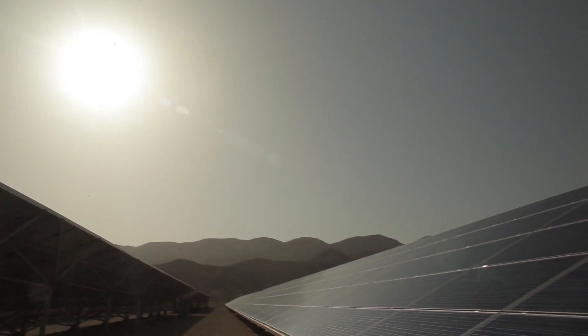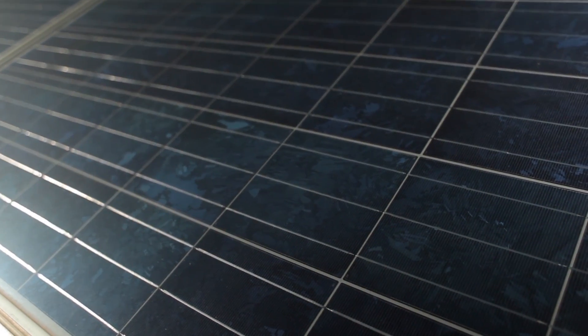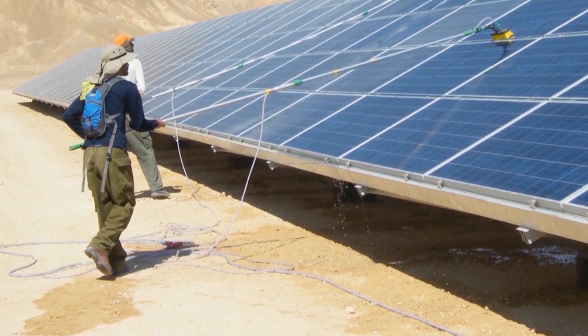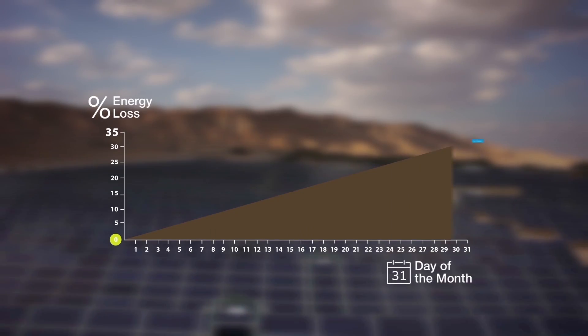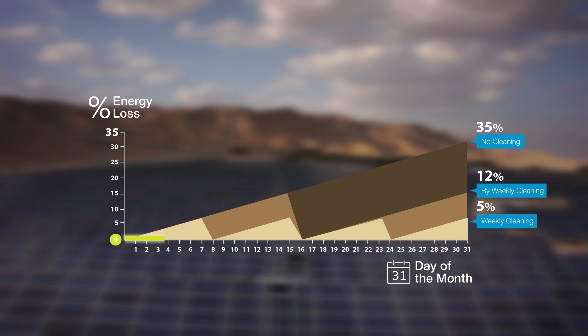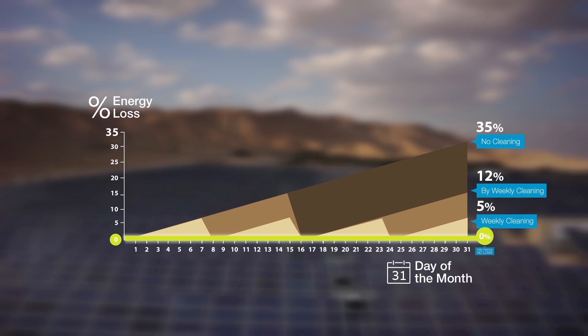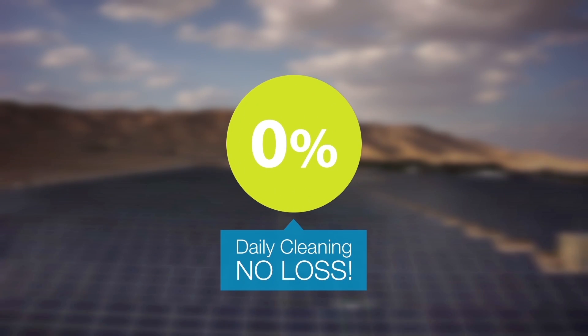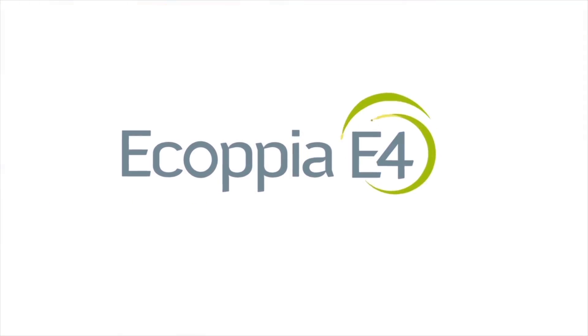Keeping solar panels constantly clean is crucial to significantly raising solar park productivity. Traditional panel cleaning is water and labor intensive and not cost effective. To increase both ROI and energy output of photovoltaic solar parks, a new paradigm is needed — a groundbreaking paradigm, like Ecopia E4.